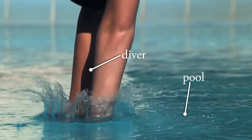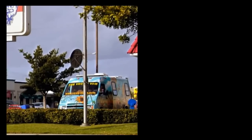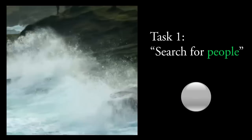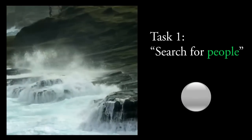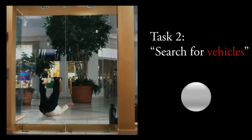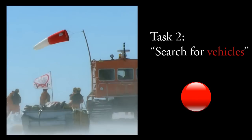To answer these questions, we placed five human subjects in an MRI machine. We showed the subjects one hour of natural movie trailers, where we had labeled distinct objects and actions that appeared in each second of the movies. We had our subjects perform two separate tasks while watching these movies. In the first task, they had to search for people and hold down a button when they detected a person in the movies. In the other task, they did the exact same thing, but this time with vehicles.